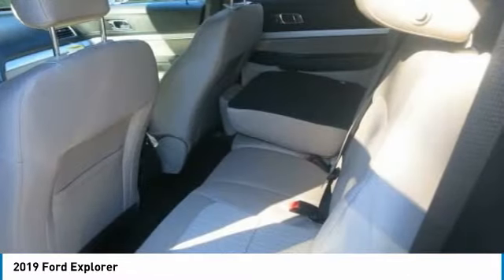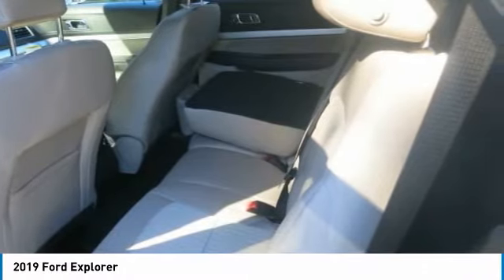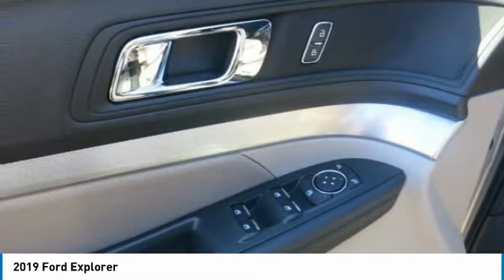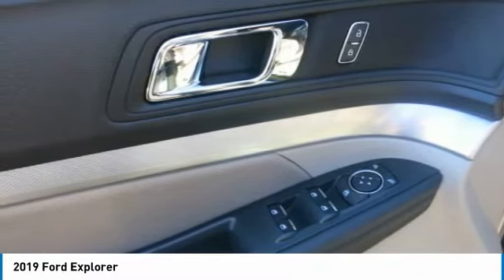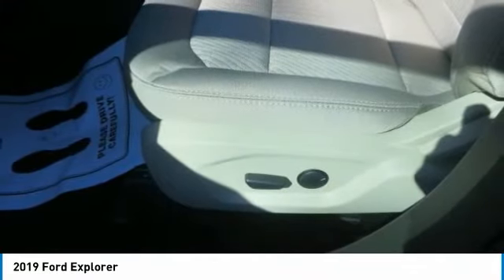The Explorer can carry up to seven passengers and has available multi-contour front seats with active motion, and available third-row power-fold seats that easily adjust between accommodating passengers or cargo. With the second and third-row seats in the upright position, you have maximum seating plus 21 cubic feet of cargo space.